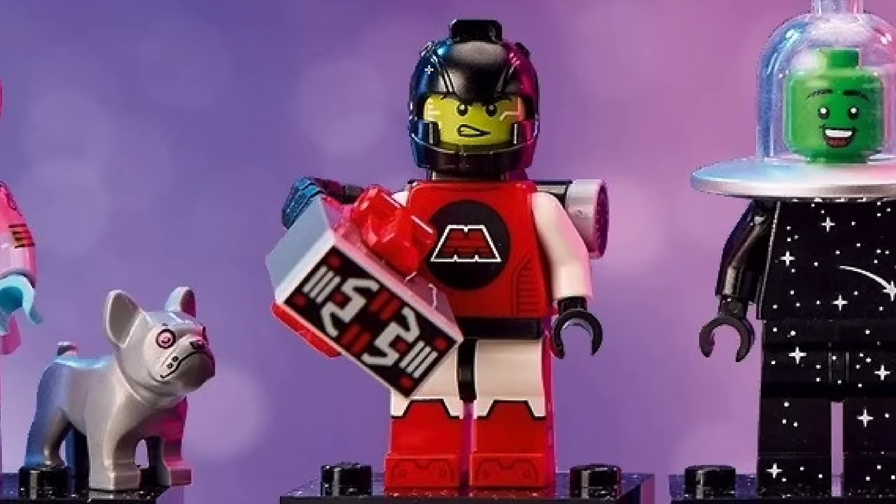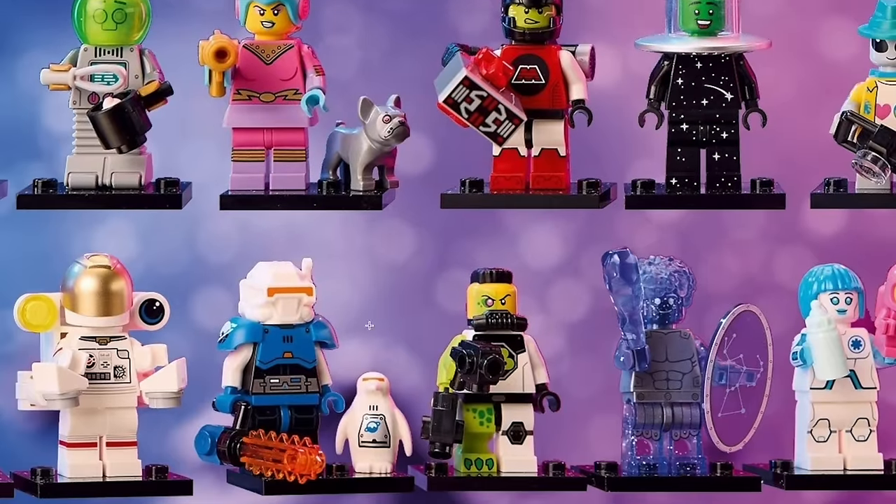It has the Nexo Knights helmet piece, which I think works great for this figure. No visor included — instead it has a printed face to mimic the visor. I think it has a more interesting look because they chose not to do a visor and instead printed the head. He does have an alternate face with the regular face print as well in case you want to use that. Overall, this is definitely an army-building figure for me. I plan to get so many copies of this, the Ice Planet figure, and probably a ton of copies of the Blacktron figure as well.